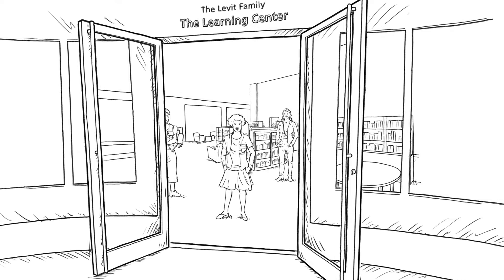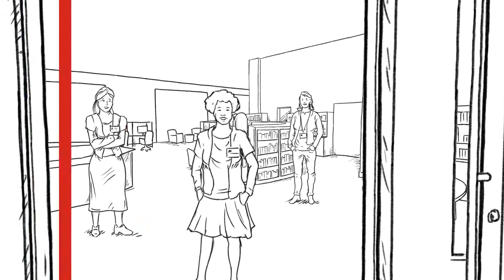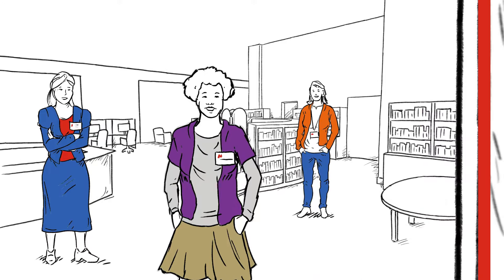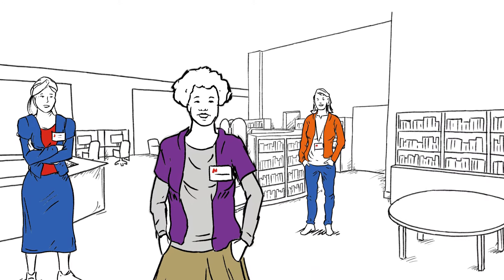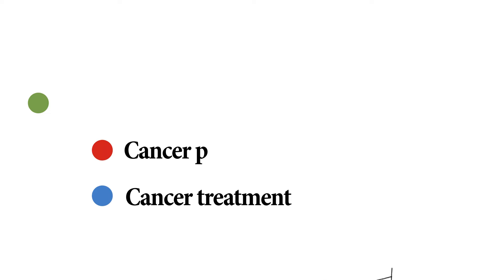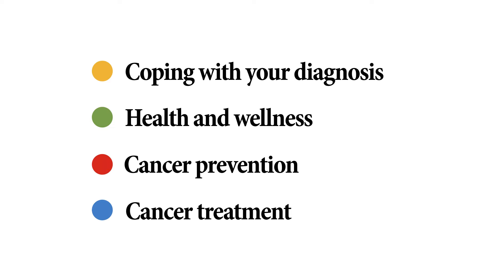The Learning Center is a patient education library at MD Anderson. It's staffed with librarians and health education specialists who stay on top of the latest information. Everything from cancer treatment and prevention, health and wellness, and coping with your diagnosis is covered.